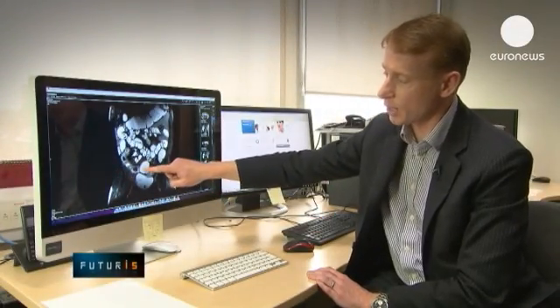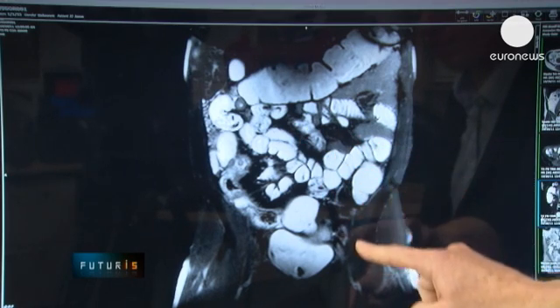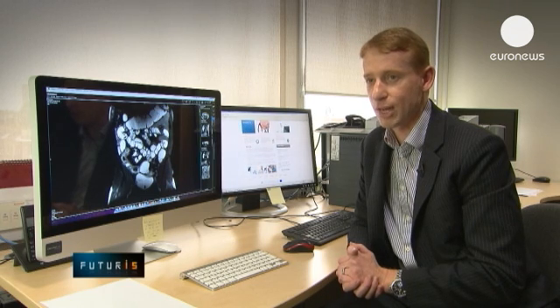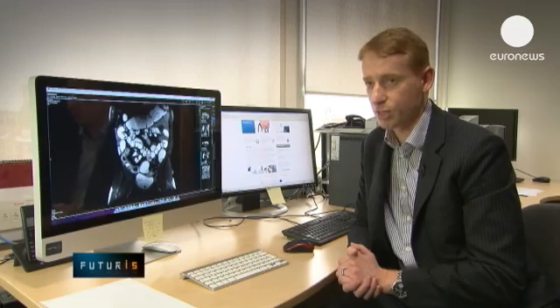If we look in this example here, we can see an abnormal loop of small bowel affected by Crohn's disease — it's much thicker than the normal small bowel adjacent to it. From the patient's point of view this is a very safe test; we don't use x-ray radiation, so therefore there's no long-term disadvantage to the patient.